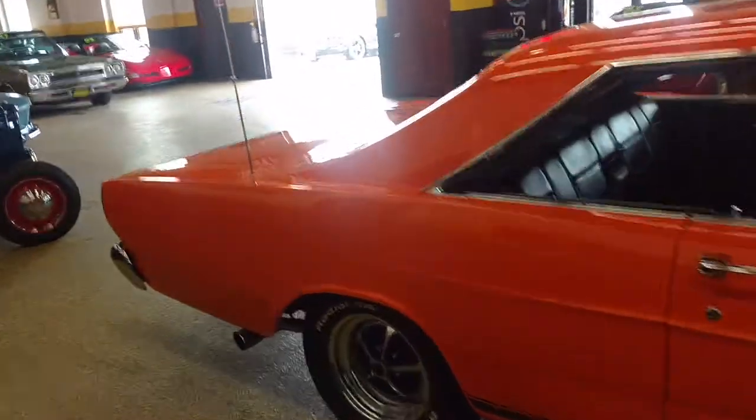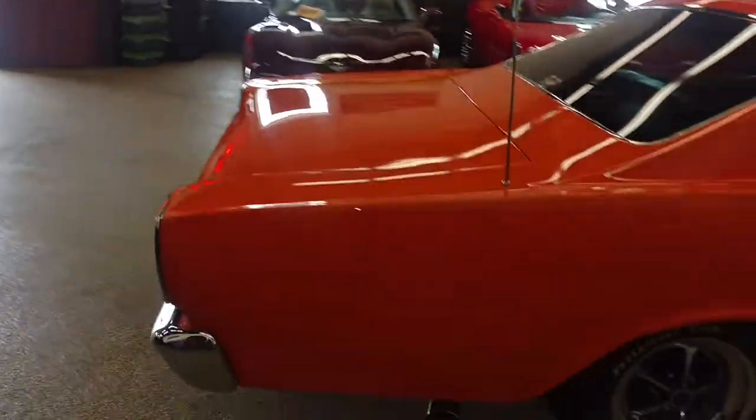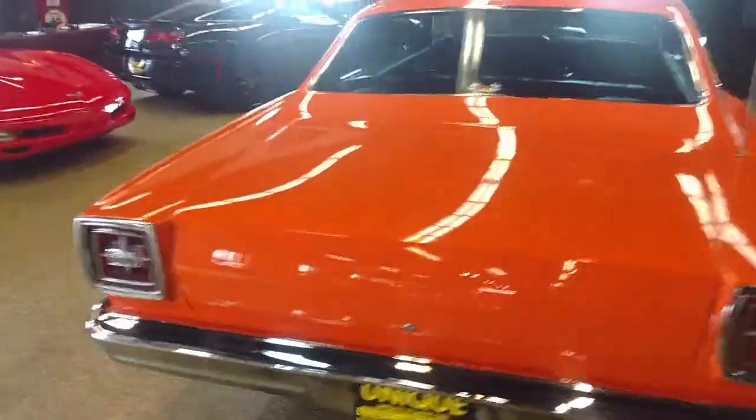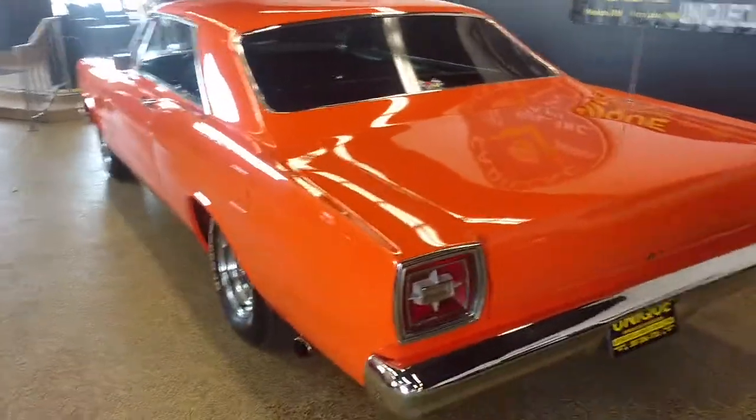It's got a 540 cubic inch big block, 4-speed manual transmission, great condition. This is an awesome, awesome looking car.